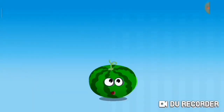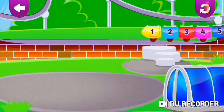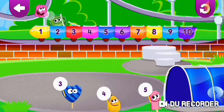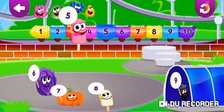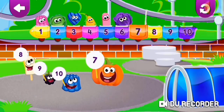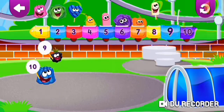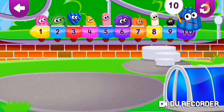Ordinal numbers! First, second, third, fourth, fifth, sixth, seventh, eighth, ninth, ten.